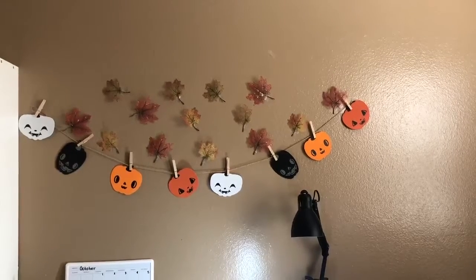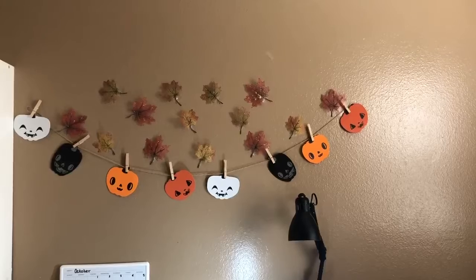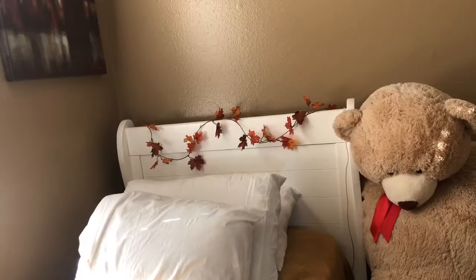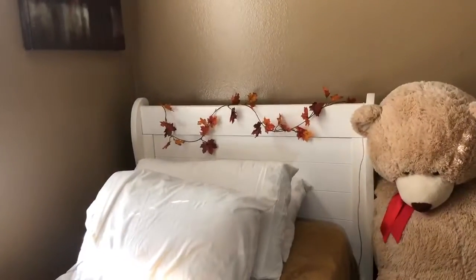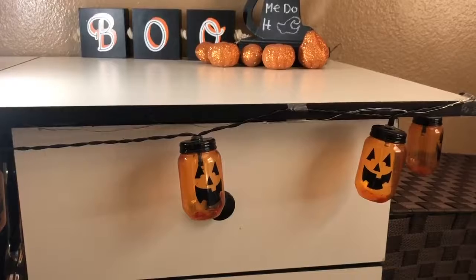The pumpkins for the banner were only three dollars. The next decoration I always put up are these leaves on the headboard — they were purchased at Dollar Tree and I have them on both ends of the bed. I think they look really nice because they stand out against the white.